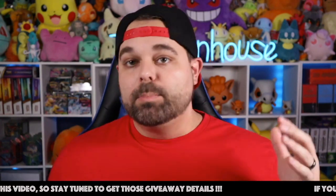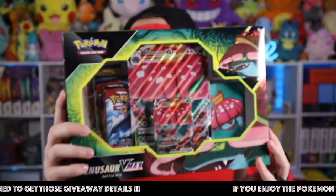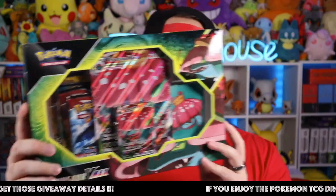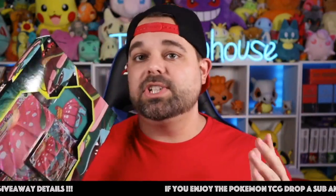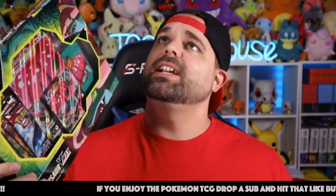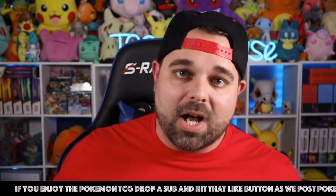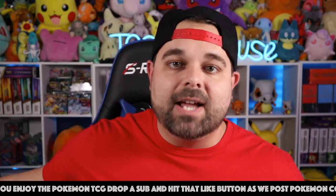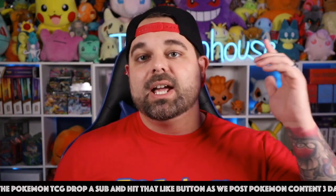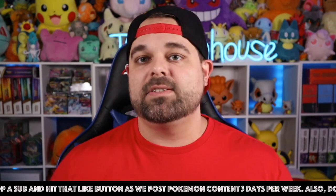Before we get into the unboxing, make sure you stay tuned to the very end for your entry details on the Venusaur VMAX battle box giveaway. The giveaway video is coming on the 27th. We're also doing a live stream box break that night, so hit that subscribe button and the notification bell so you don't miss it. All the packs are sold out — two booster boxes of Evolving Skies are going to be ripped, it's going to be so much fun.